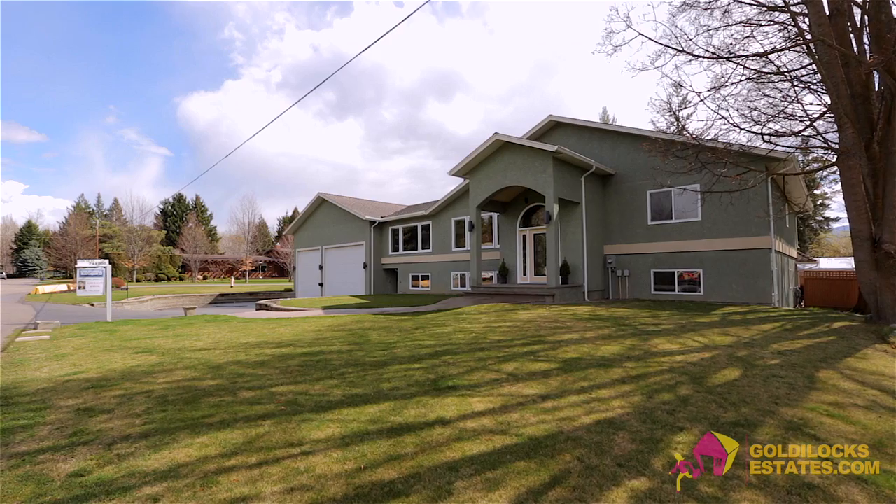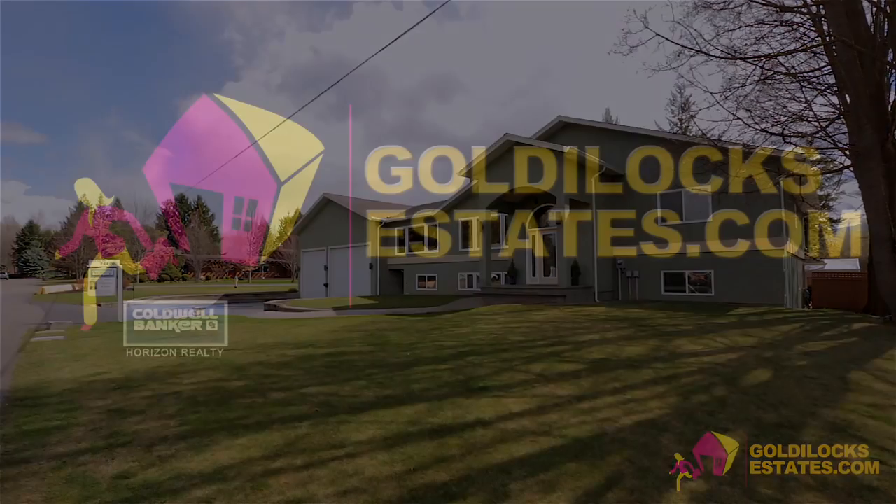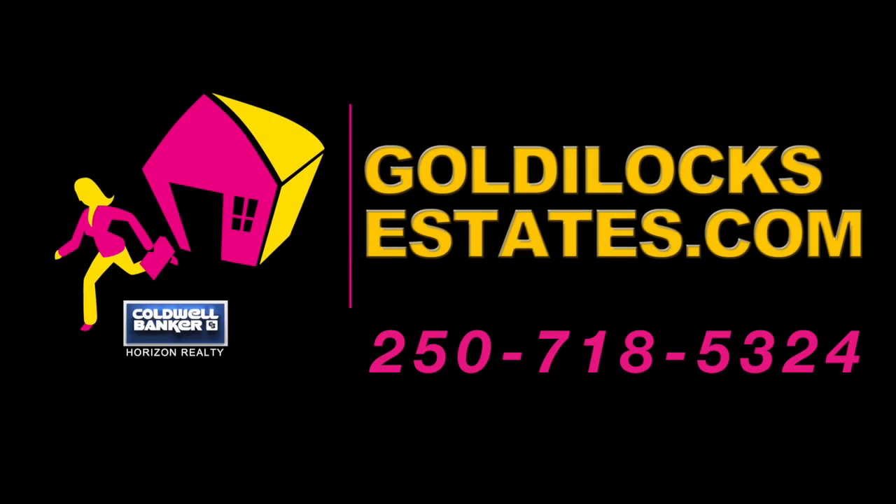This home has too much to mention and must be seen. For more information or to book a showing, please contact Jillian Krall with Coldwell Banker Horizon Realty.